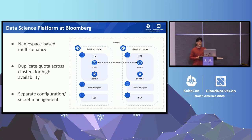Finally, configurations such as config maps and secrets are managed separately. We allow users to have different configurations to run their model training jobs on different clusters, and also use different credentials to connect to external services.